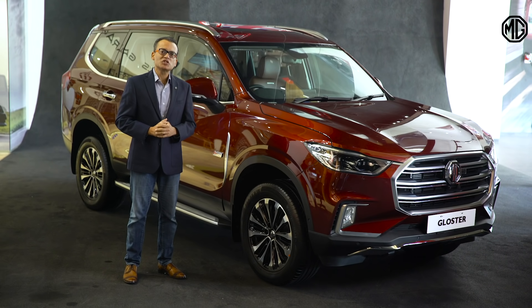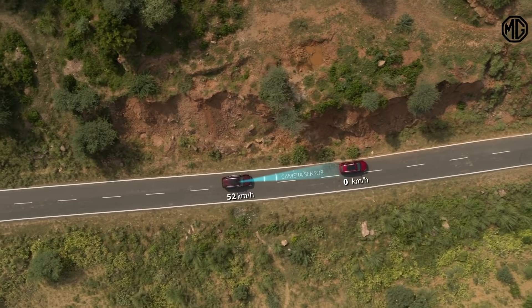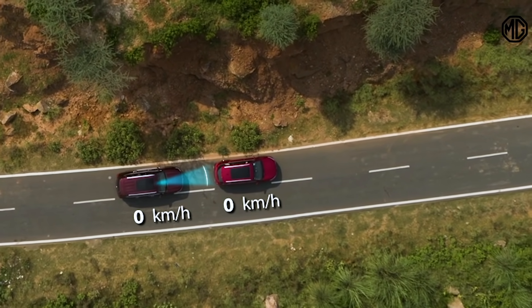Next is Front Collision Warning or FCW. In case the car is on a collision course with the vehicle ahead, as detected by the computer vision system, the car alerts the driver to take necessary steps, further increasing driving safety.